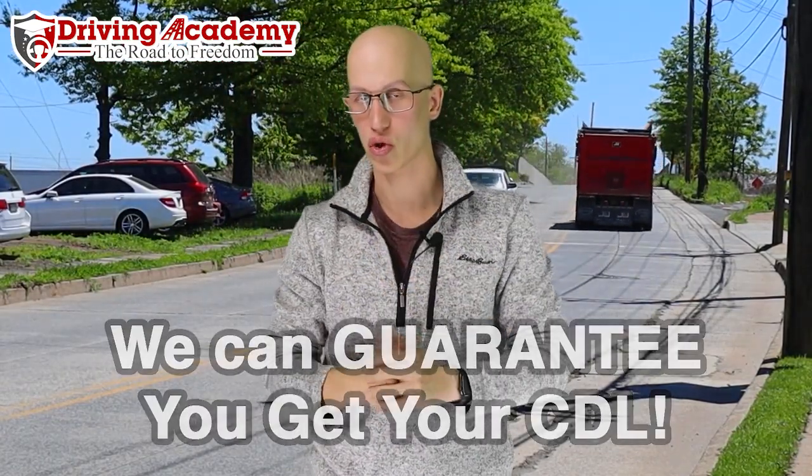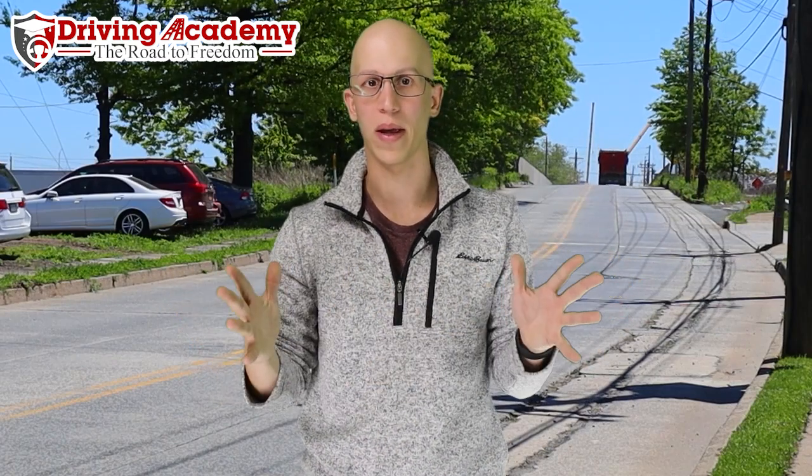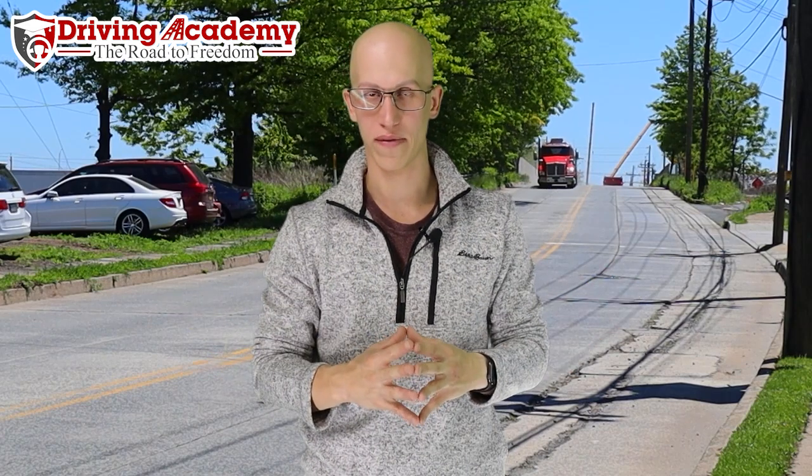Now let's get back to the actual question at hand: what is the difference between driving an empty trailer versus a loaded trailer? There is an actual difference. Maybe some brand new drivers won't really see it, but when it comes to turning and operating the vehicle, there are a few different things you have to understand.